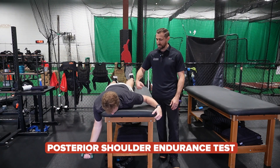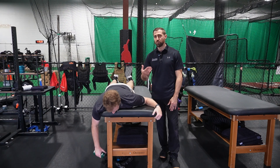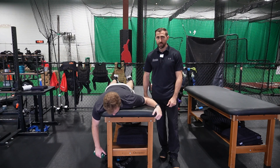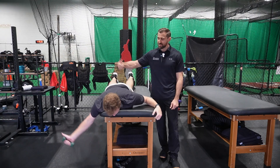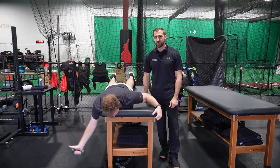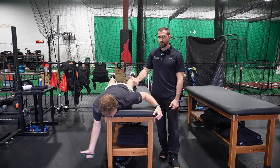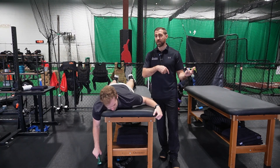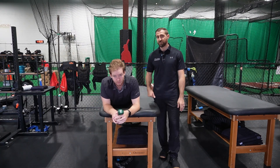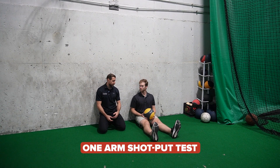For the posterior shoulder endurance test, measure the athlete's body weight and use 2% of that as the load — so a 200-pound athlete would use a 4-pound weight. In prone on the edge of a table, the athlete performs T's to failure. Setting a metronome to keep pace helps — when they begin to slow down, stop the test. Compare both sides and look for no more than a 10% difference side to side.